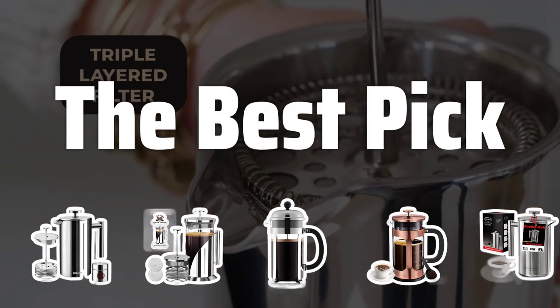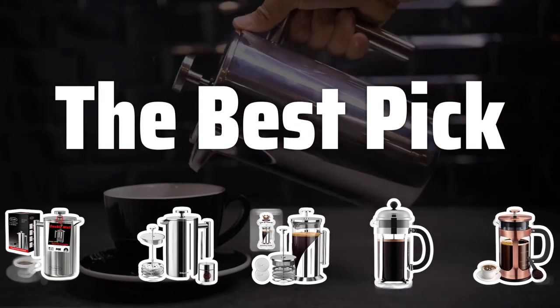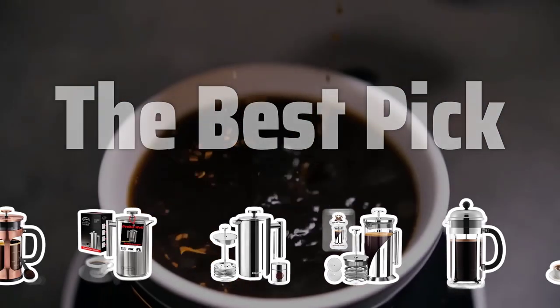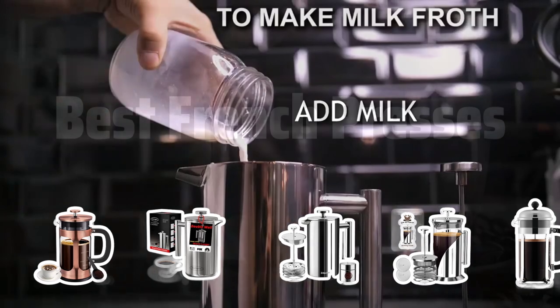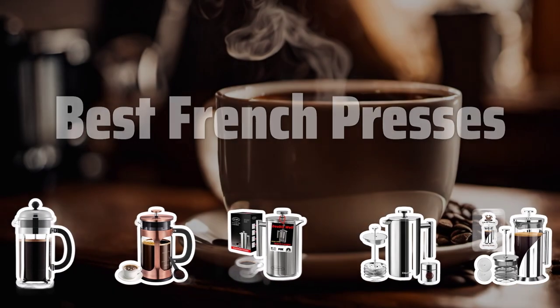Welcome to the Best Pick. Are you tired of your bland coffee or tea? Join us as we dive into the world of French presses and discover the best ones to elevate your brewing experience. Now let's take a look at the best French presses we chose for you.